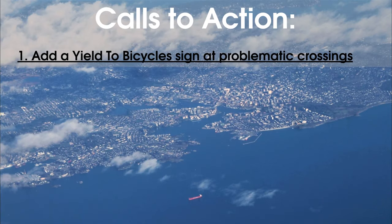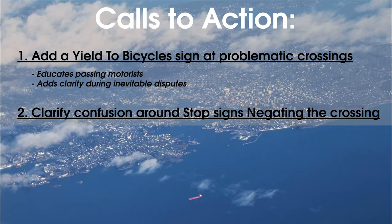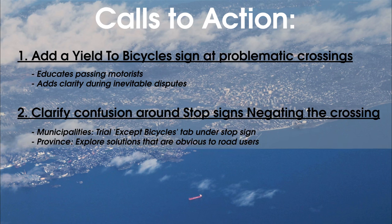Municipalities can use a Yield to Bicycles sign at problematic crossings to affirm their intended function, educate drivers, and give people something to point to when there's a dispute. As far as stop signs go, there are bicycle crossings where these are necessary because the bike route uses a side street. Cars on the side street need to yield, but theoretically, bicycles don't. The best way to clarify this weird situation — in my opinion, as I'm not an expert in how we interpret the Motor Vehicle Act — could be to add an Except Bicycles tab underneath the stop sign. This isn't about the physical act of stopping; that will be covered with an Idaho stop law. This is about how stop signs imply that you must yield, which could contradict the bicycle crossing, creating further confusion. The province and municipalities need to explore solutions to this, and I would strongly suggest trialing Except Bicycles tabs right now. Like, right now. There is precedent for municipalities using signs to modify traffic laws.